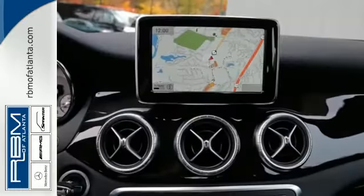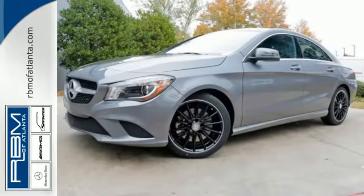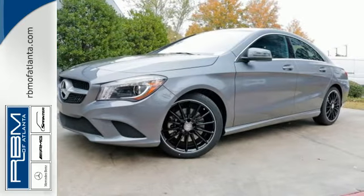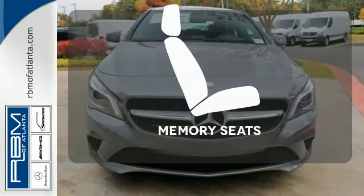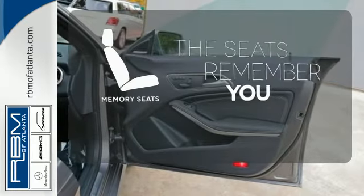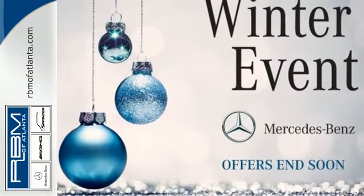Fitted with keyless entry, driver memory seating, multifunction steering wheel and Bluetooth, you won't need much else. Rain-sensing wipers and multiple airbags keep your most precious cargo safe. Let the memory seats adjust to your preferred setting. Enjoy driving again when you cruise off in this Mercedes-Benz today.